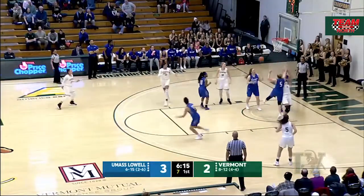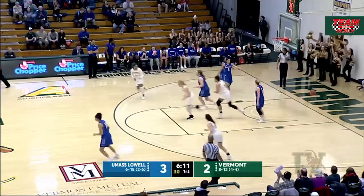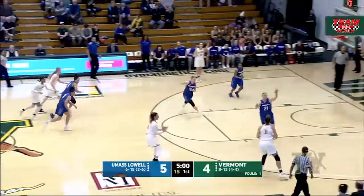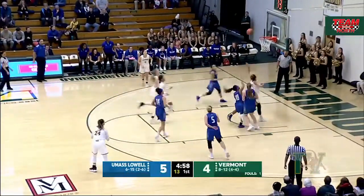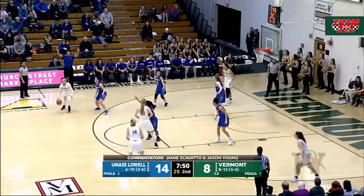Goes up underneath, Wright misses the layup point blank, and now it's Krimble to get the offensive rebound, and she gets it to go. UMass Lowell's trying everything it can do to force a turnover, and Candice Wright gets another bucket. Caverly covered quickly.